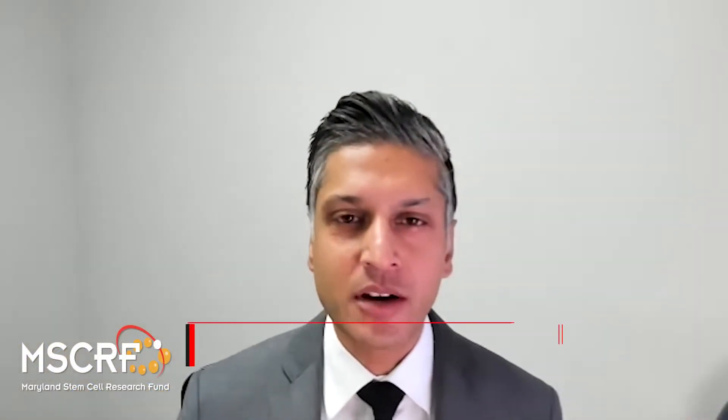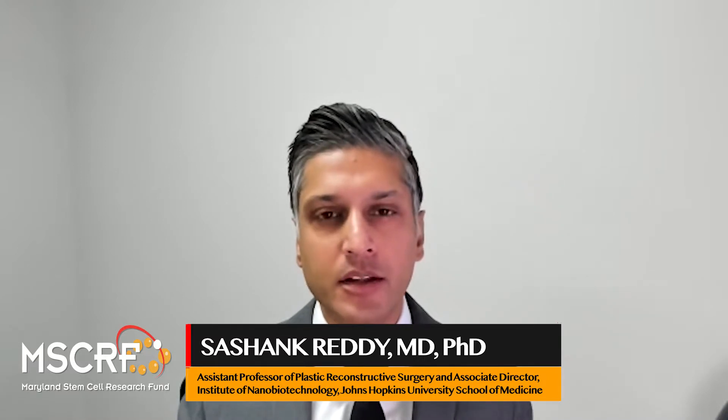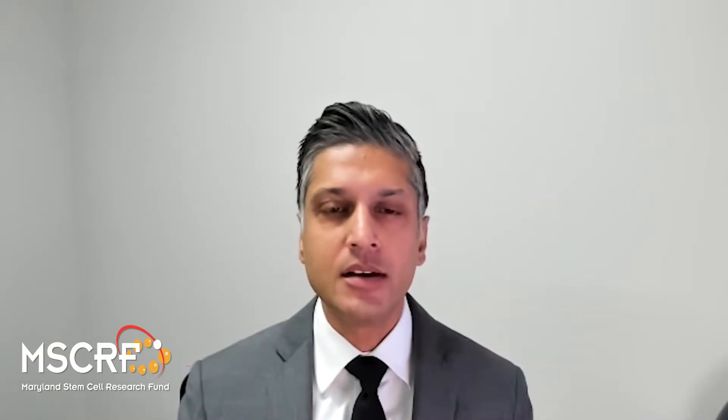My name is Sashank Reddy and I'm a faculty member in the departments of plastic surgery and biomedical engineering at Johns Hopkins. I'm also the senior medical director for Johns Hopkins technology ventures.